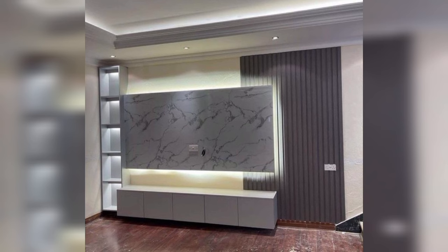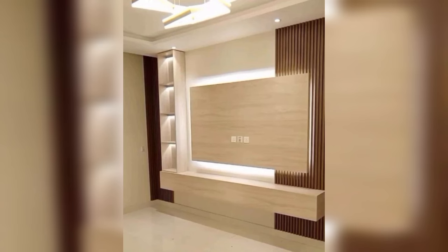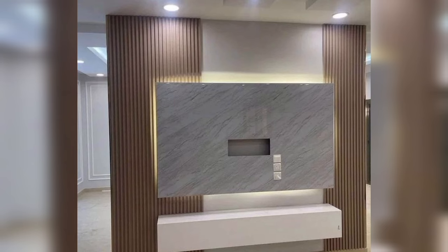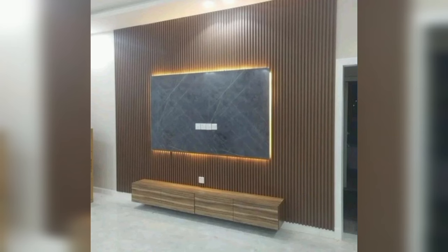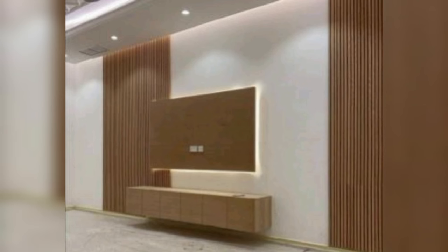Check out this TV panel design if you enjoy neutral colors yet want a luxurious feeling for your house. This unit is finished with white cabinets, a grey accent wall, and wooden paneling on each side of the TV. To finish the design, you may even add some display shelves. To give the room a brighter appearance, add some profile lighting.